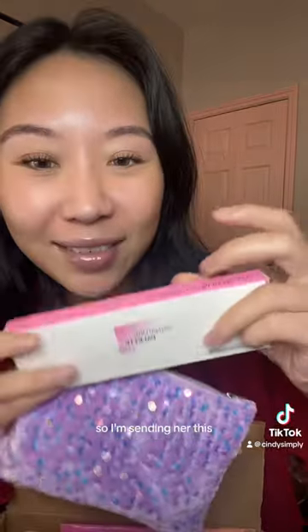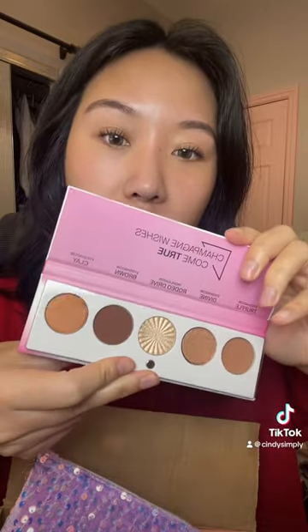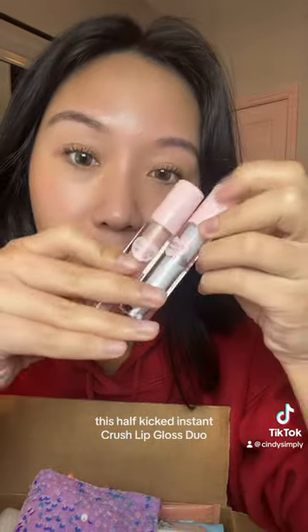She loves purple — that's her favorite color. I'm sending her this OFRA Signature Eyeshadow Palette. Let me show you the colors because she loves neutrals, and my mom is going to be using this as well. There are a bunch of goodies inside: I'm sending her this Lash Step mascara — how cute is that packaging — this Mini Toy Factory translucent powder, a Theseology Berry Glaze overnight lip mask, and this Half Caked Instant Crush lip gloss duo.